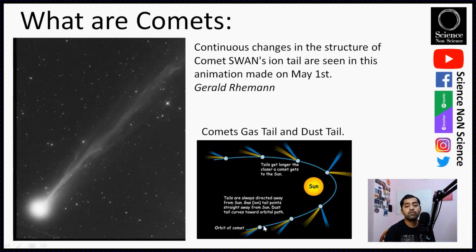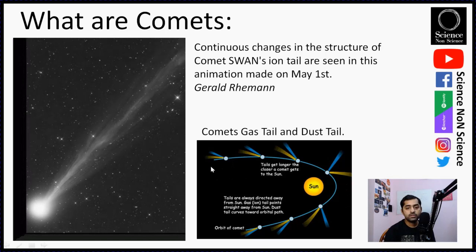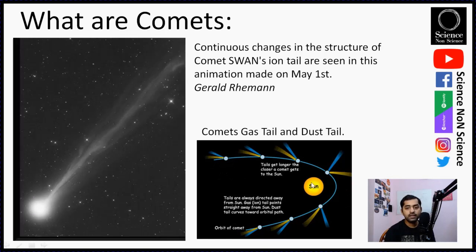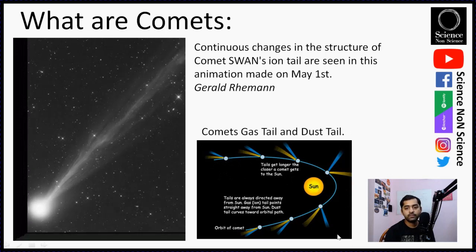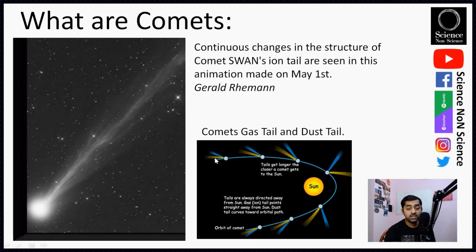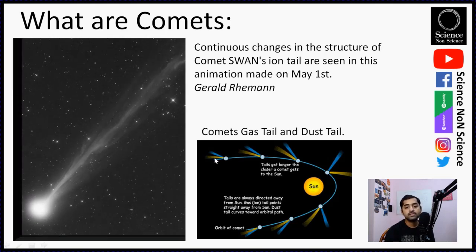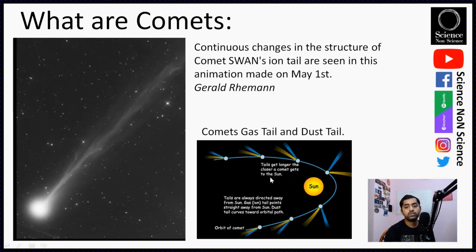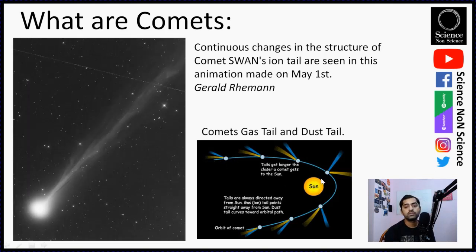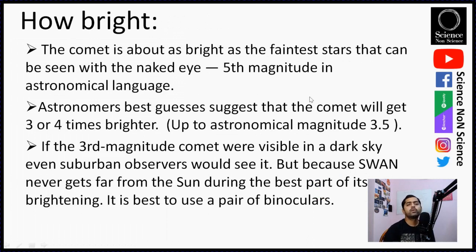The ion tail is always along the line joining the Sun and the comet, pointing away from the Sun. The other tail — the dust tail — tends to fall toward the orbit of the comet. Imagine the comet moving in a direction: the coma leads it, the blue tail is the ion tail always pointing away from the Sun, and the yellow one is the dust tail formed from dust and ice on the comet, which starts forming as the comet comes closer to the Sun and tends to curve toward the orbit.